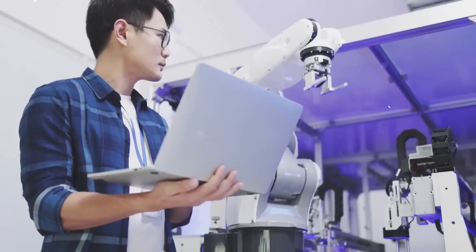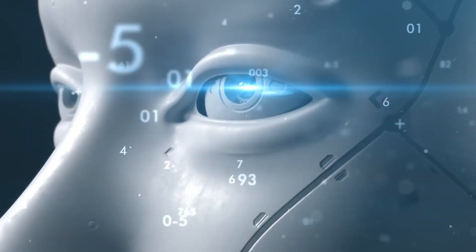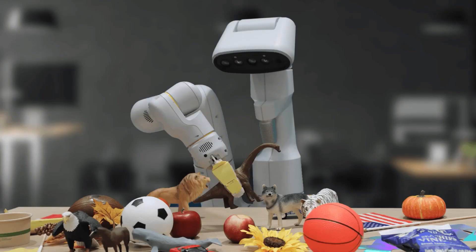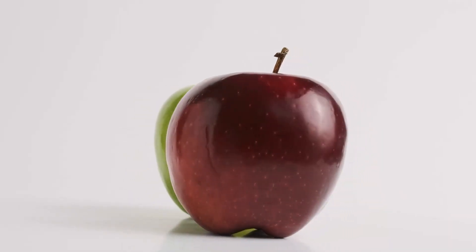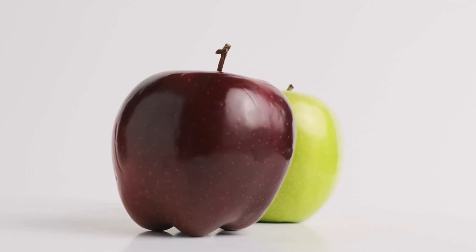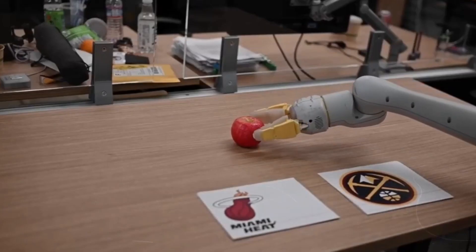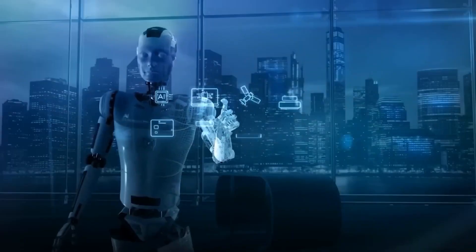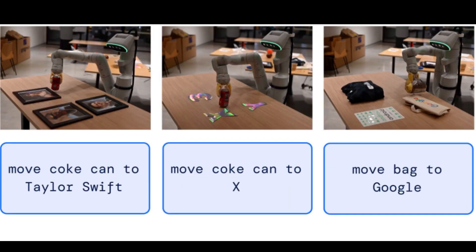Another remarkable facet of RT2 is its ability to transform visual-only tasks into tangible robot actions, eliminating the necessity for language altogether. Imagine needing only visual input to execute a task, such as sorting items by color. RT2 achieves this by leveraging its VLM model to describe the visual scene, followed by the VLA model determining the appropriate action. For instance, if RT2 observes two apples — one red and one green — it would describe them and then make a decision, like 'move the red apple left.' This empowers RT2 to engage in a wider range of tasks, showcasing its versatility across the spectrum of complexity.